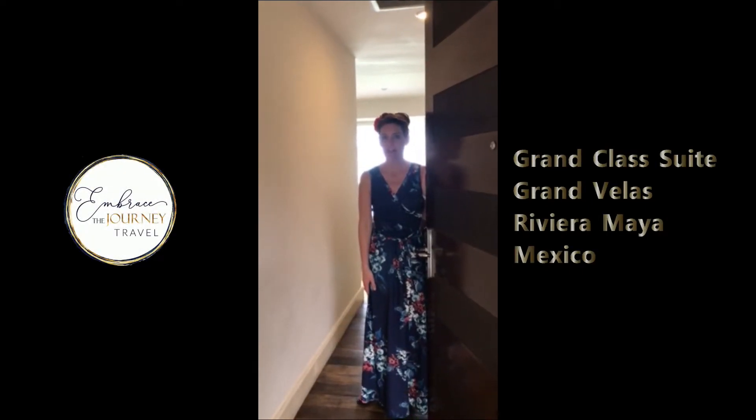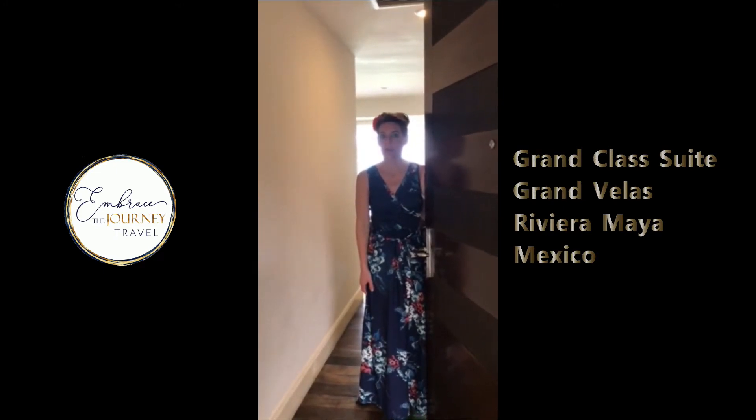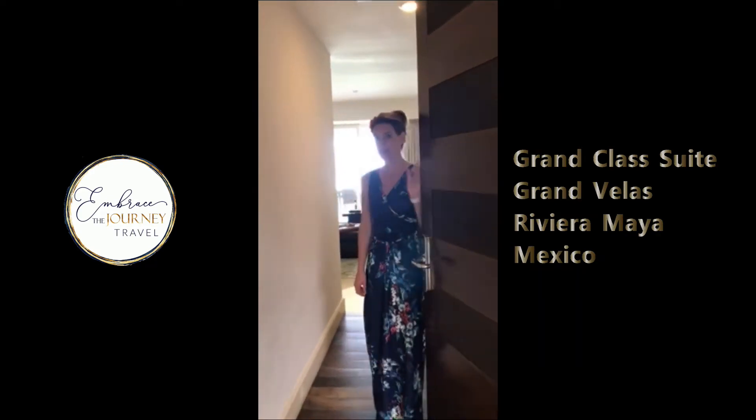I'm Andrea from Embrace the Journey Travel. I am pleased to introduce you to the grand class suite at the gorgeous Grand Bayless Resort here in Riviera Maya, Mexico. Come on in.